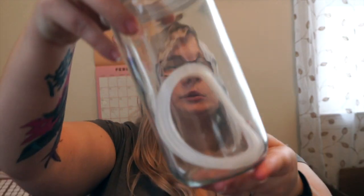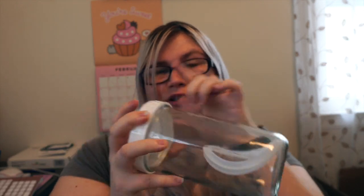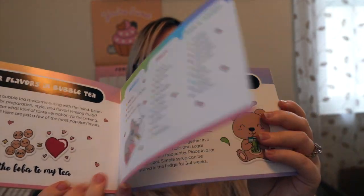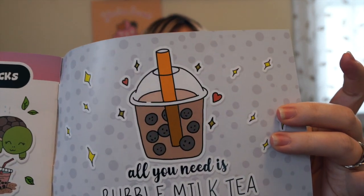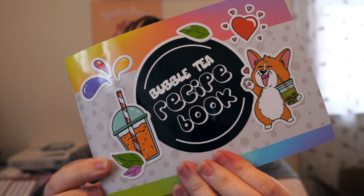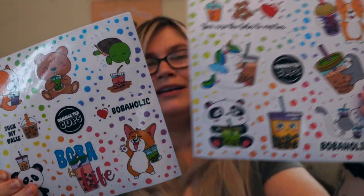In here this is what the bubble tea jars look like. You can also use them as Tupperware for soups or any kind of liquids. This is just the silicone ring you put around the lid to keep it tight so it doesn't spill when you're drinking bubble tea — leak proof. It came with this really cute bubble tea recipe book with recipes for how to make bubble tea and how to make some of the fancy stuff. And on the back it has a corgi, and on the front it does too.